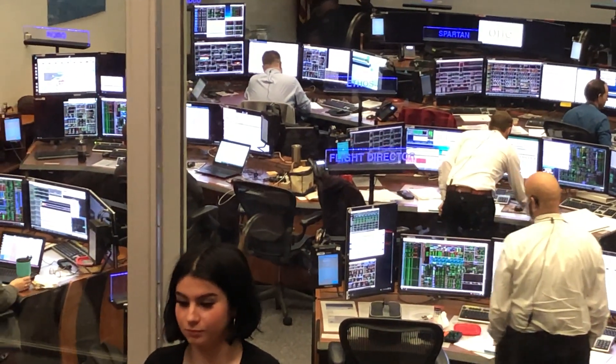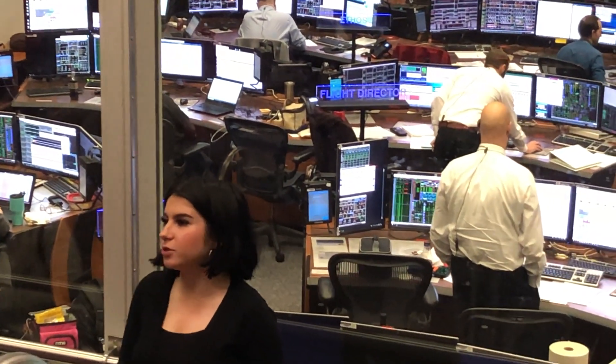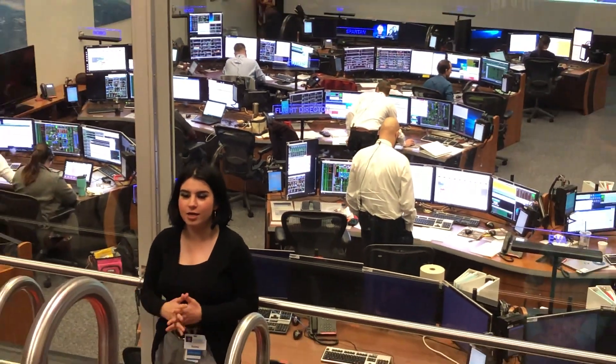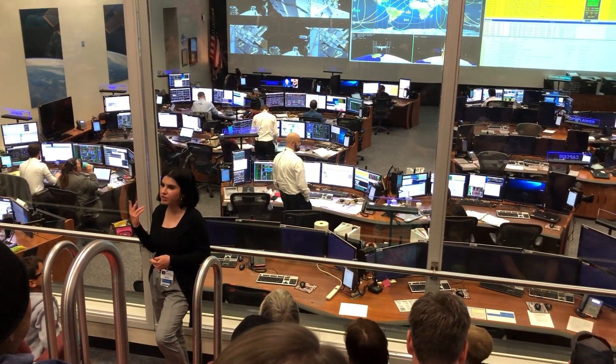With that, please give your full attention to our wonderful host, Sasha. Ladies and gentlemen, welcome to the Orion Mission Control. My name is Sasha, as Jessica already mentioned, and I'll be telling you a little more about the room you are sitting in front of today.